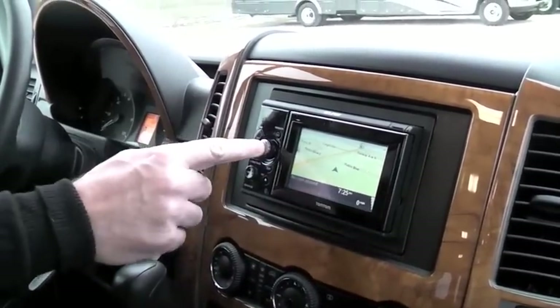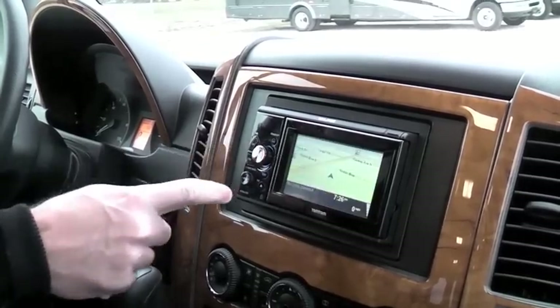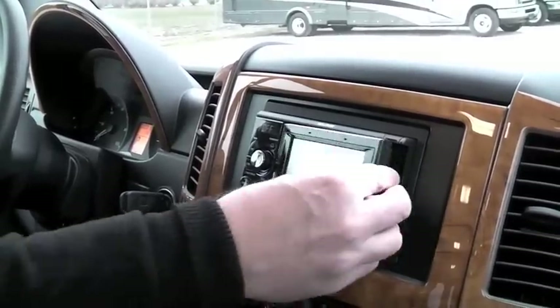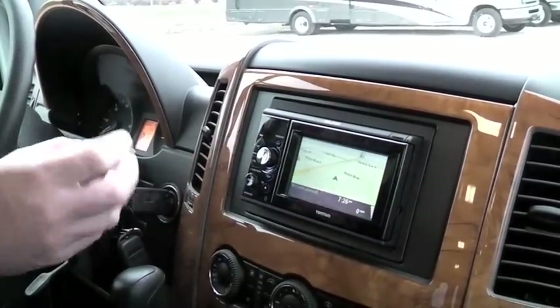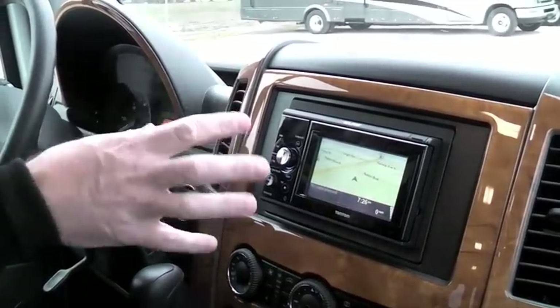It's also a backup camera. It also does GPS — it's detachable, so you can take it with you for a secondary vehicle. It does CDs, DVD players, AM, FM. It's also Bluetooth, and you can also do your iPods on there. What a great feature to have.